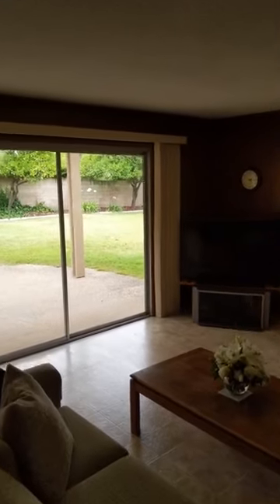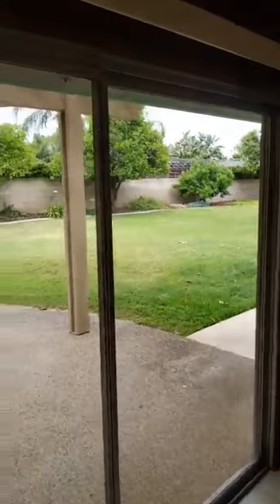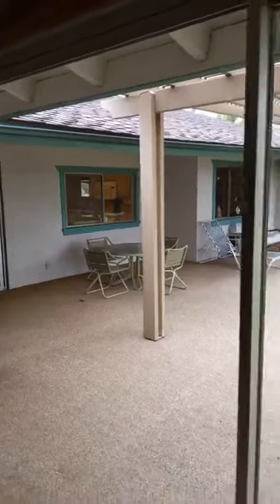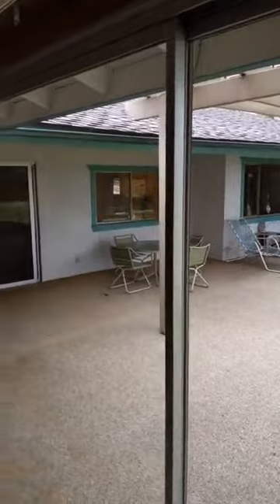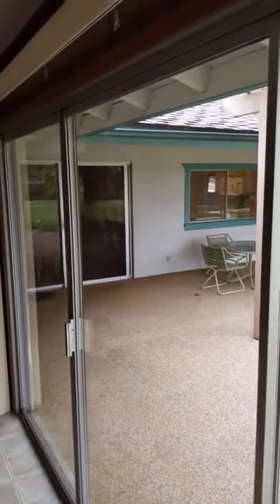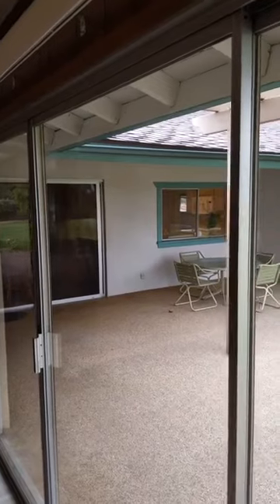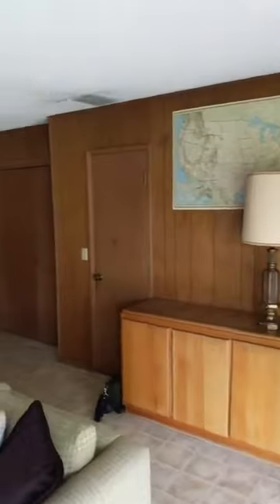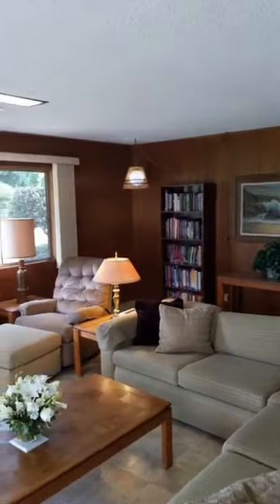If you are an entertainer and you like to throw parties or have people over, this house has great flow. With all the sliding glass doors, all the windows, and the circular flow pattern, you could have all sorts of fun with parties and barbecues. A lot of summer holidays coming up would be perfect for events like that — people have a lot of room to hang out, and the house has a great flow to keep the party moving.